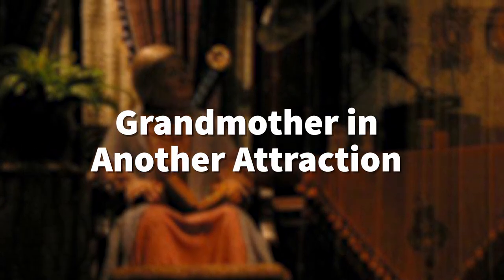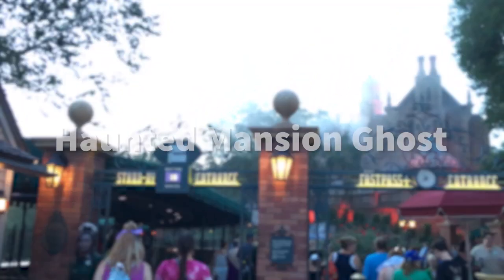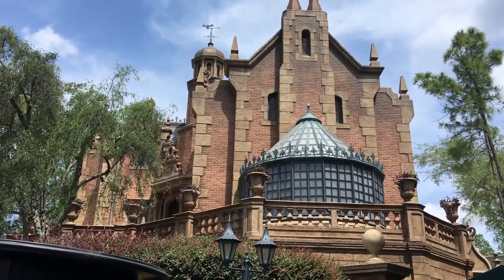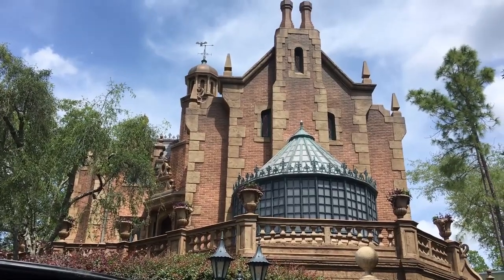Speaking of the Carousel of Progress, the grandmother from that attraction can be found in another Magic Kingdom ride — you can actually see her in the ballroom scene of the Haunted Mansion. Poor grandma! And if you exit the Haunted Mansion around nighttime, don't forget to look up, because every once in a while you might just see something — or someone — walking in front of the upstairs window at the mansion. A little ghost story to tell your family.